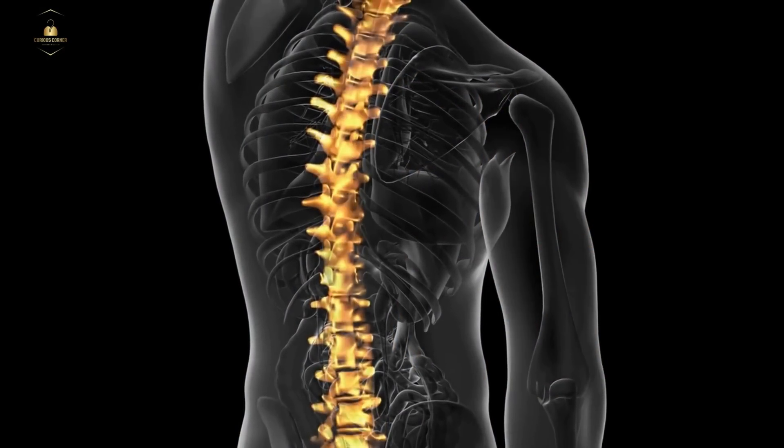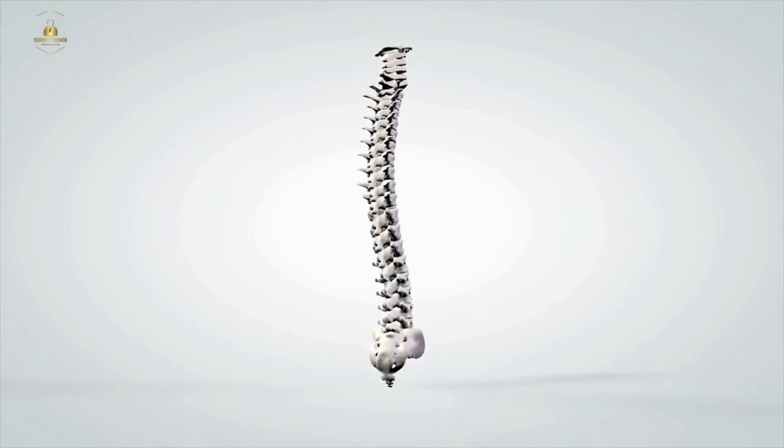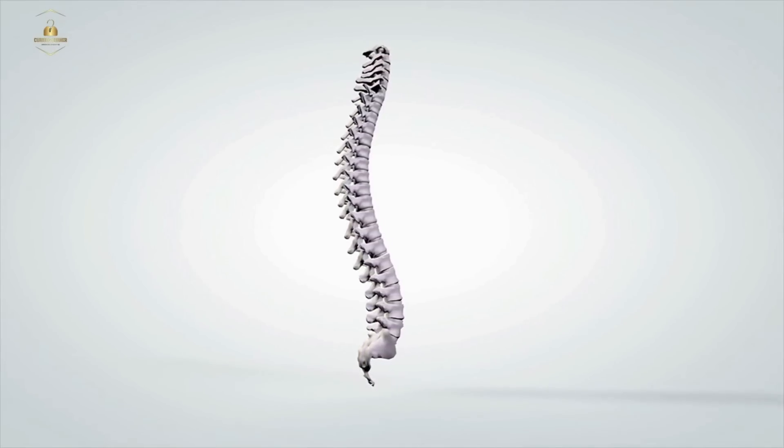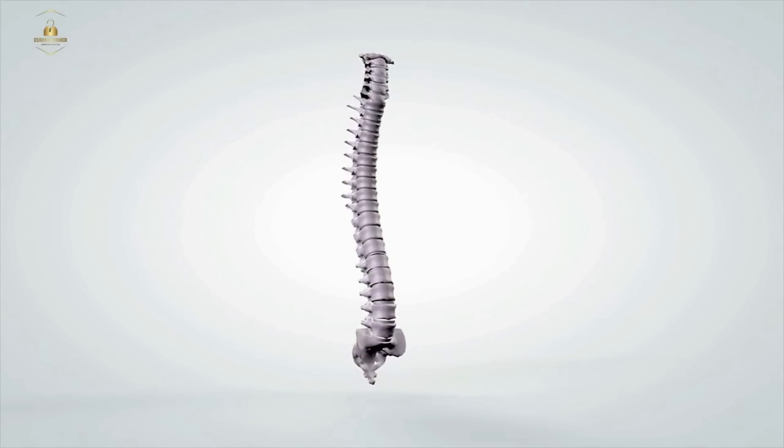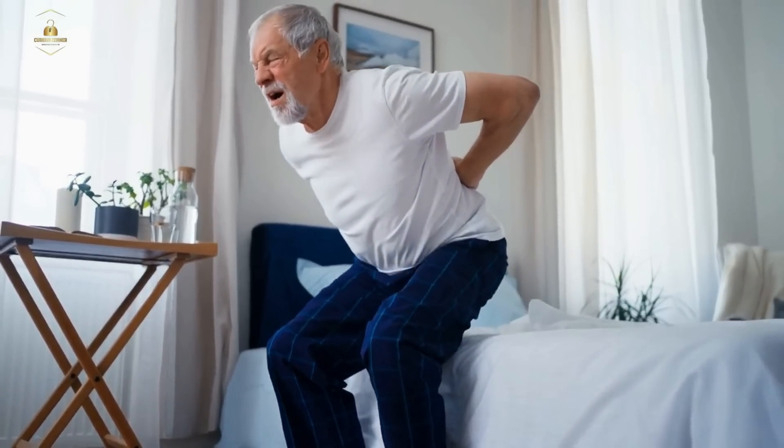Our spine is made up of 33 vertebrae, which allow us to bend and twist. The vertebrae are separated by intervertebral discs, which act as shock absorbers. As we age, these discs can become compressed, leading to back pain and other issues.